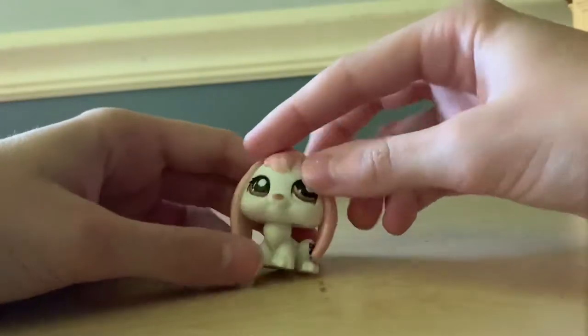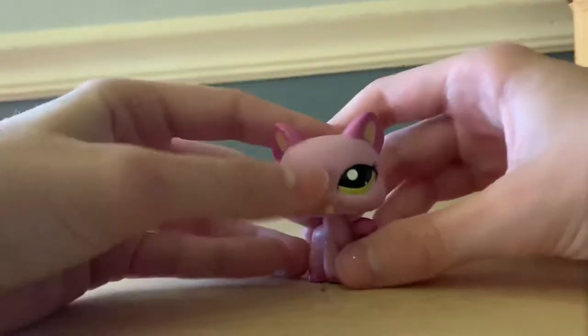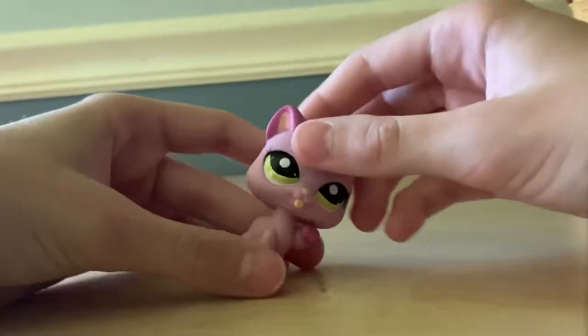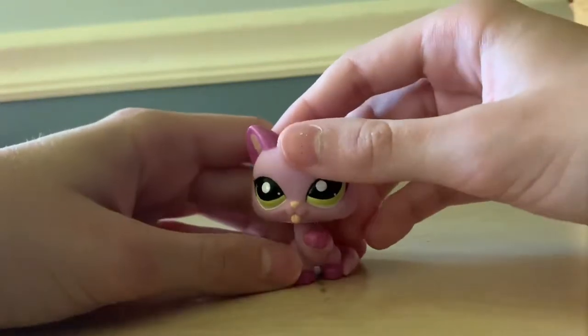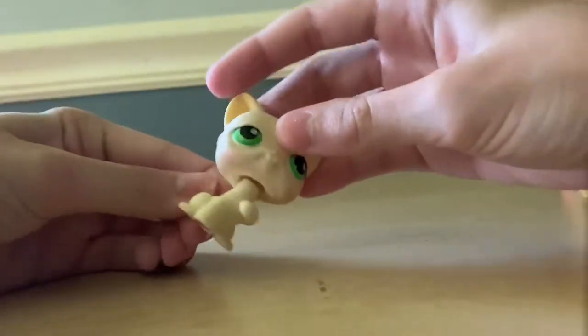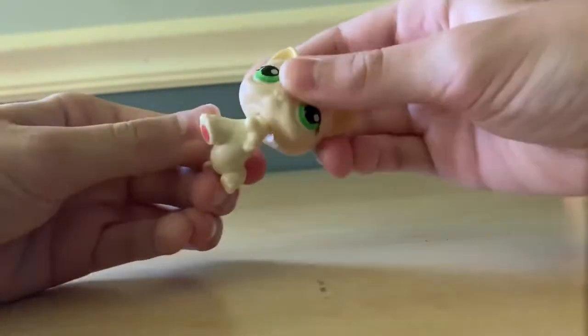Here's a bunny — cute little white and pink bunny. Another cat — this one's purple. It's got its little paw up and its tongue out for some reason. Another one of those same type of cats — this one's head isn't very stable, probably just needs to loosen up or something.